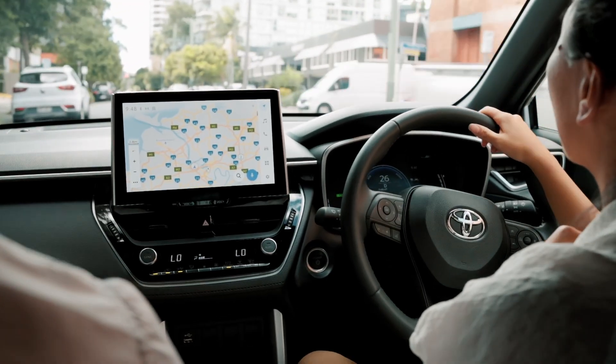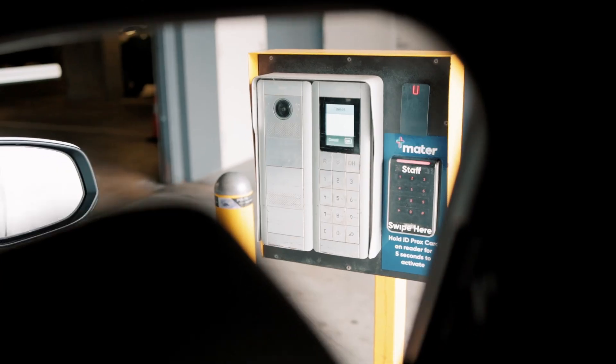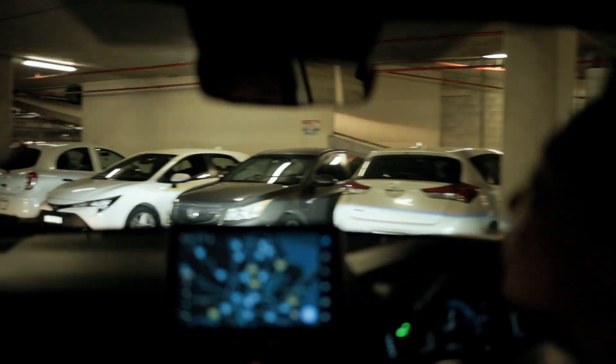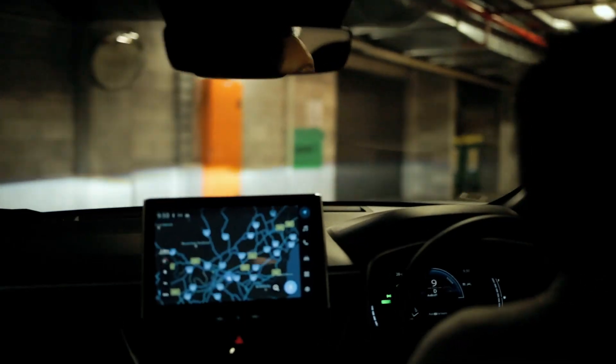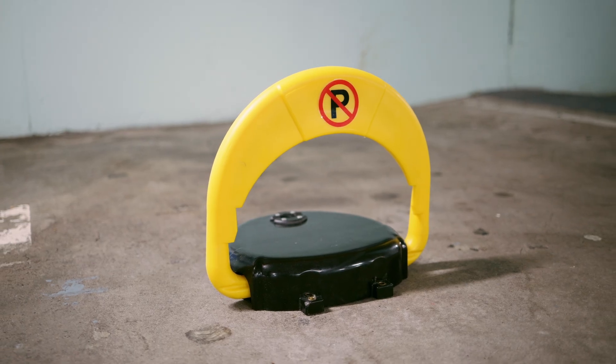Visitor parking can be a major pain point for residents, owners and building managers. So we've developed a smart parking solution to solve the visitor parking headache. Here at Share with Oscar, we've turned the simple bollard into a smart connected bollard. While other bollards are clunky and manual, our IoT solution automates and simplifies the parking experience.